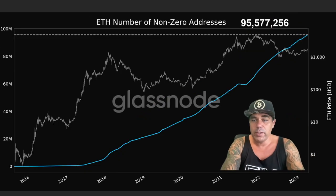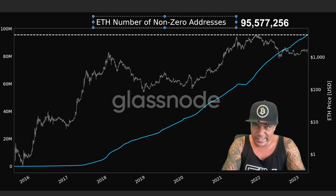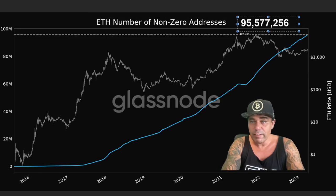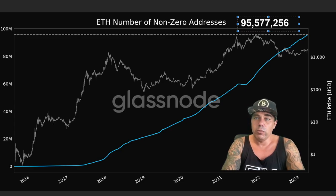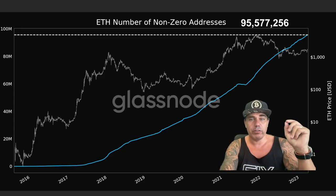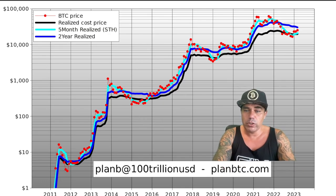Ethereum is doing the same — really nice. Ethereum is also creating a new all-time high. The number of non-zero Ethereum addresses is now 95,577,256 addresses that have more than zero Ethereum in the wallet. Look at that steep climb in Ethereum — beautiful. Adoption is getting closer and closer, guys.